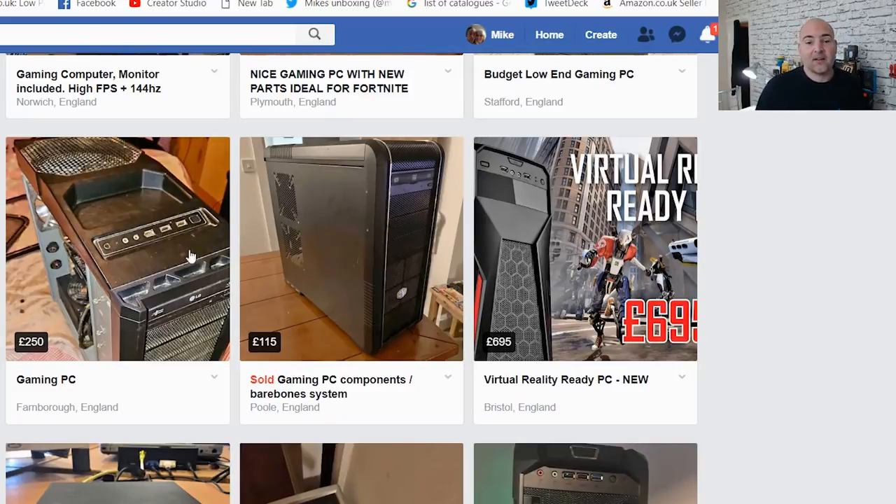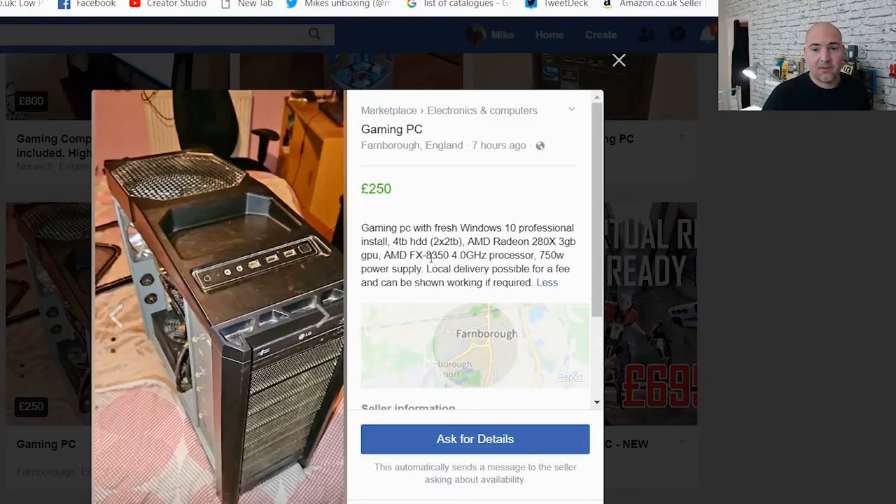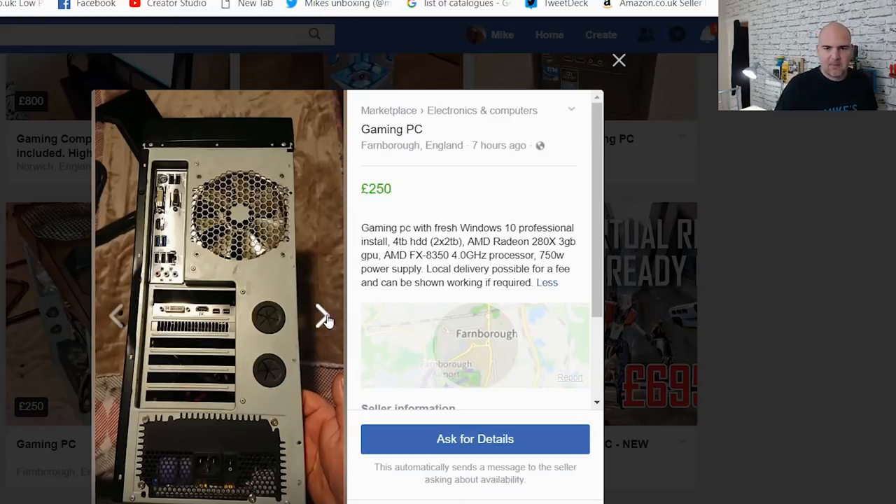Next up, a Gaming PC — and this is what I mean about taking better pictures. This thing is clearly filthy. You can see dust all through the vents at the top. This is a £250 PC, which is still quite a lot of money to most people. Quick look at the specs: FX 8350, 750W power supply, Radeon R9 280 ATX 3GB GPU. Actually, that isn't too bad — I'd prefer to see it priced around the £200 mark, but for a reasonable gaming experience with the 8350 and that 3GB card, it isn't a bad deal.